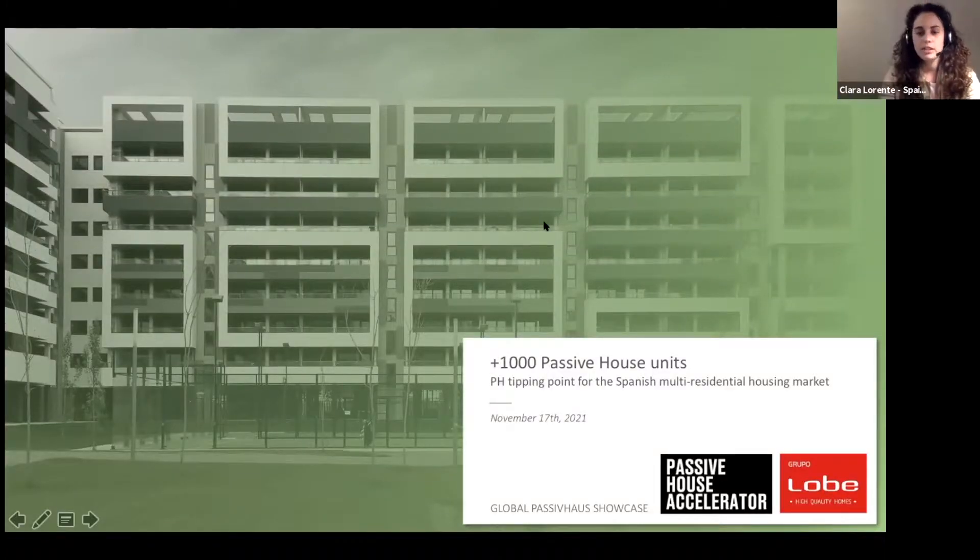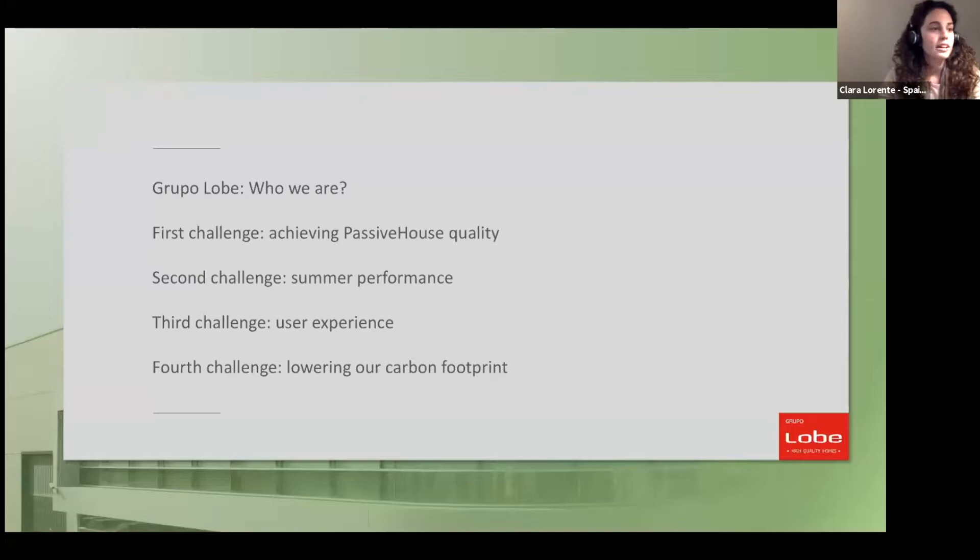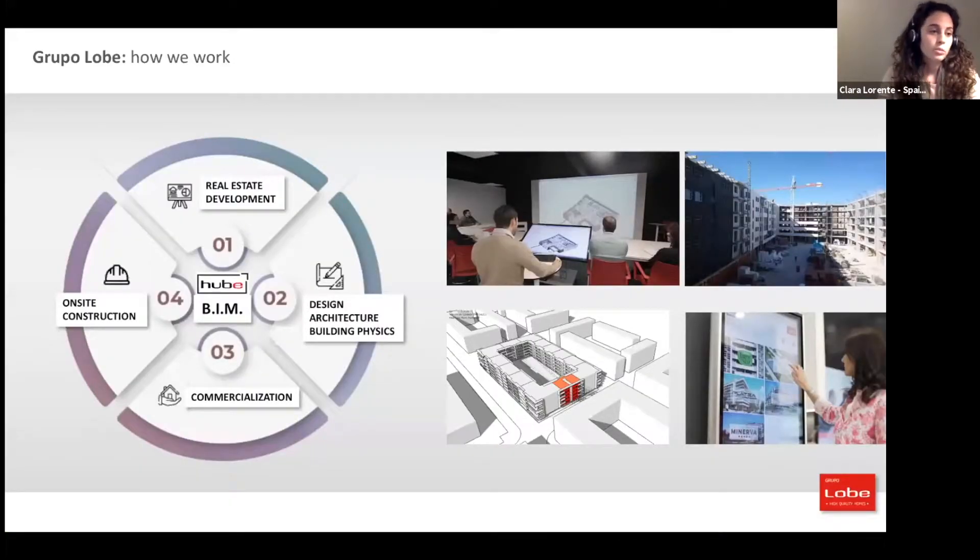Good afternoon and thank you for having us here today. We are Clara and Angel from Spain. Today we will talk about several topics: first, how Grupo Lobito works as a company; then how we have tackled certain challenges in achieving passive house quality in building performance and user experience; and finally, a challenge we are trying to solve right now — lowering our carbon footprint.